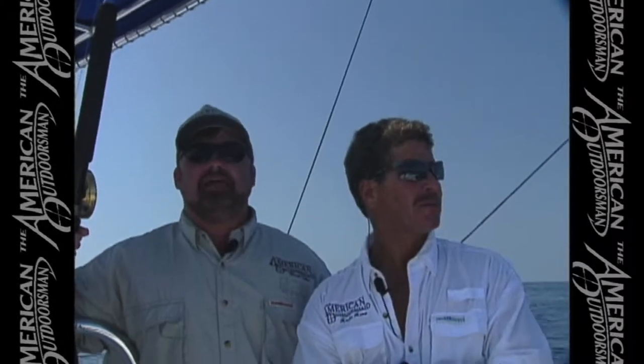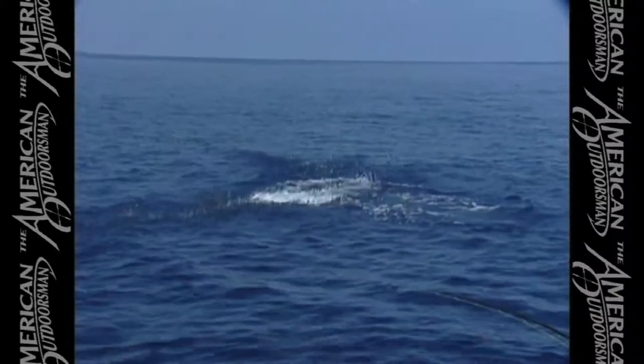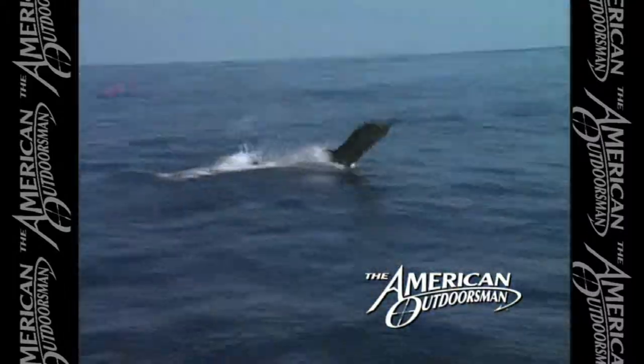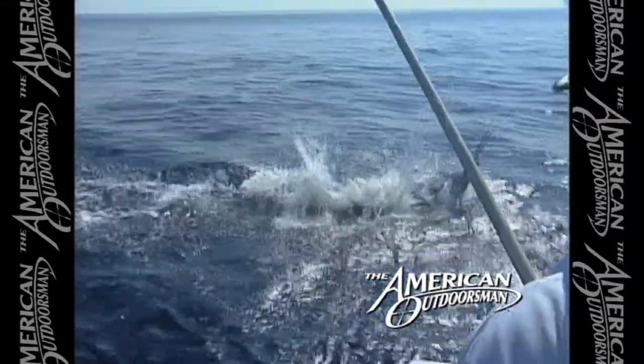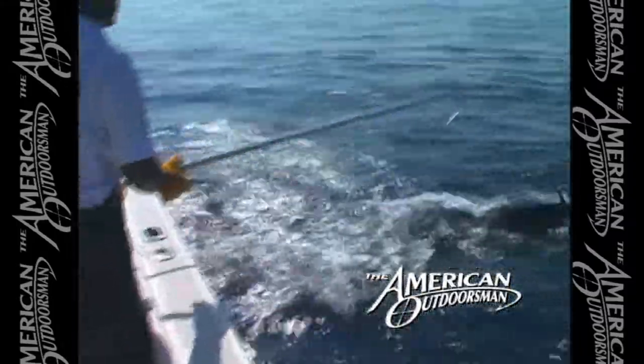Welcome back everybody. I'm here with our good friend Kevin Kurtz from K&K Fly Fisher Supply, and we're out here chasing after Pacific sailfish in Costa Rica. Folks, it doesn't get any better than this. We're going to show you some reasons today why you've got to make plans to come to Costa Rica to get in on this fantastic fishing.